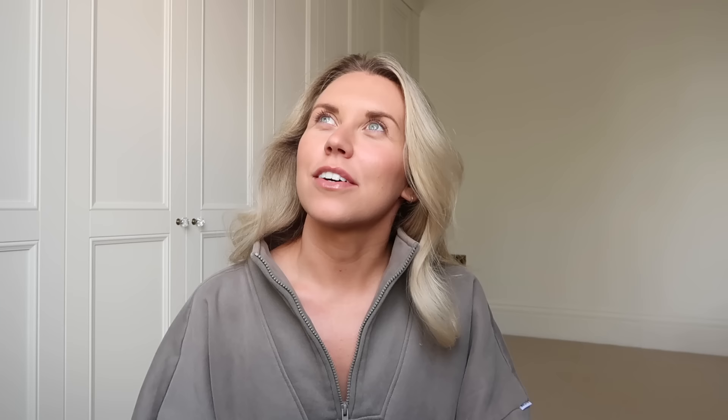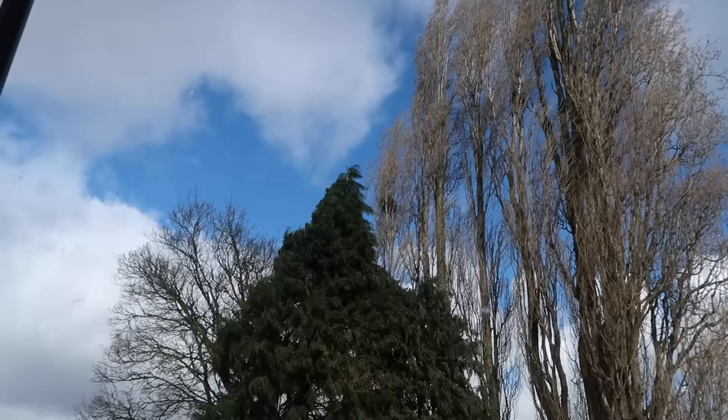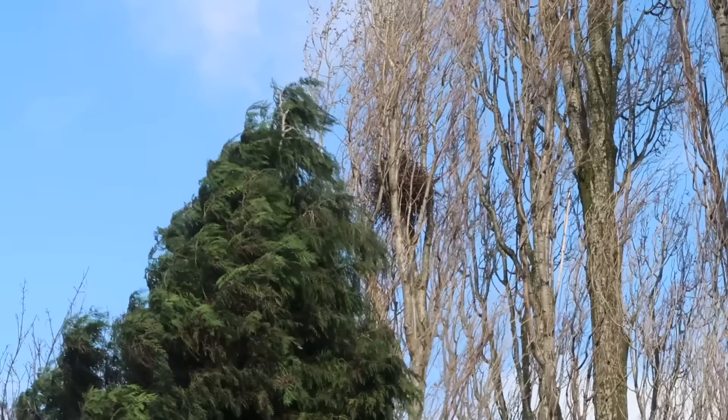I'm just looking up at the tree — we've got two huge nests. The trees in our garden are absolutely huge. I think it's magpies in there — I saw magpies in there and I did see them with the twigs in their mouths, so I'm telling myself it is a magpie's nest.